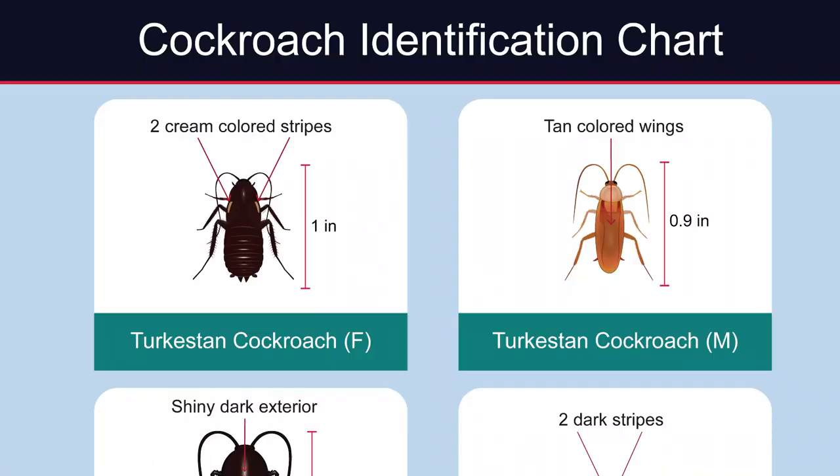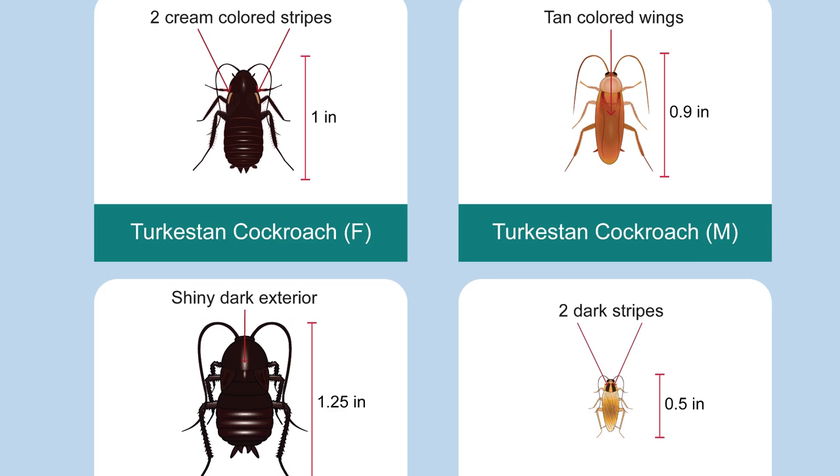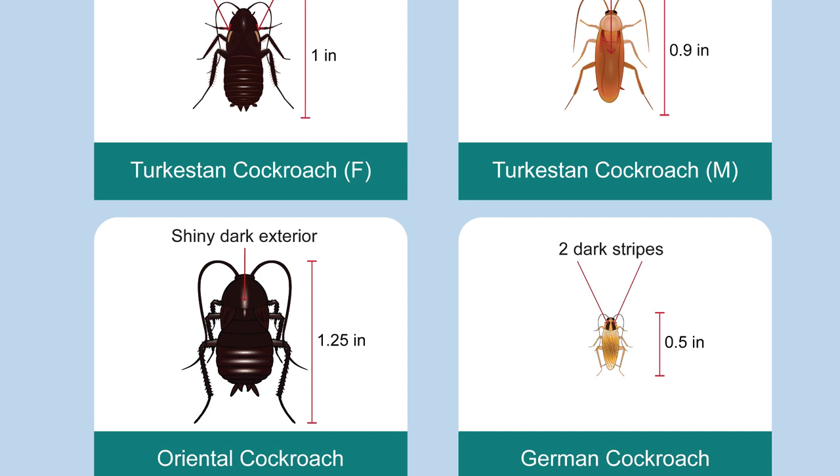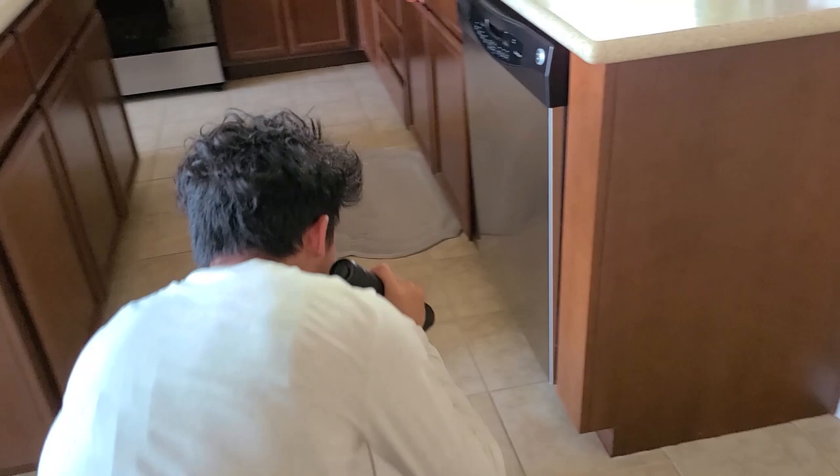First, identify the cockroach species. Common outdoor cockroaches in California are the Oriental and Turkestan cockroaches, which look very similar. Fortunately, many outdoor cockroaches cannot survive indoors. While they are not a welcome sight, they are not a significant public health pest like the indoor German cockroach. Knowing the species is vital to understanding how to best manage your pest.